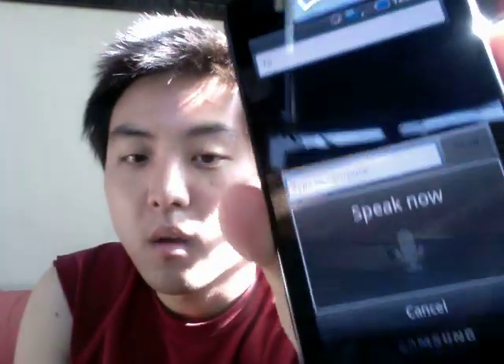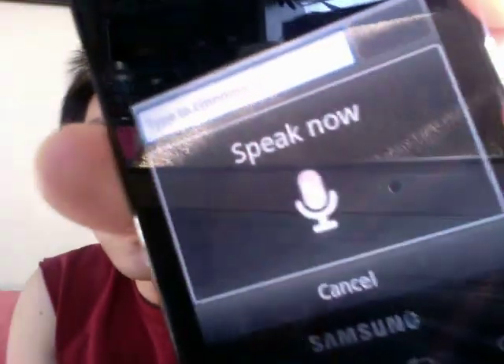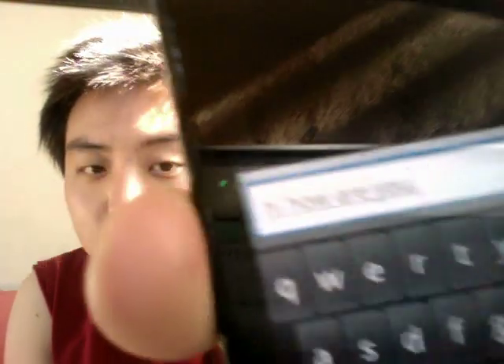You can also put periods and exclamation marks — you just say what you want. Like: 'Hi, how are you, period' — and there's a little period. It's pretty accurate most of the time. I really like that. I hate typing on this; I wish there were physical buttons.